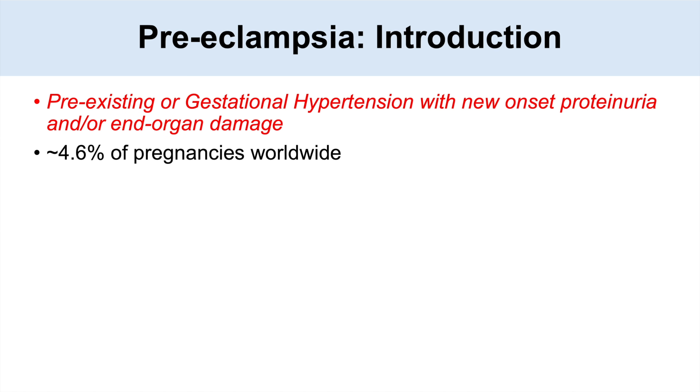It's estimated that about 4.6 percent of pregnancies worldwide are affected with preeclampsia. Preeclampsia is important to recognize and treat because it can lead to significant and deadly outcomes.